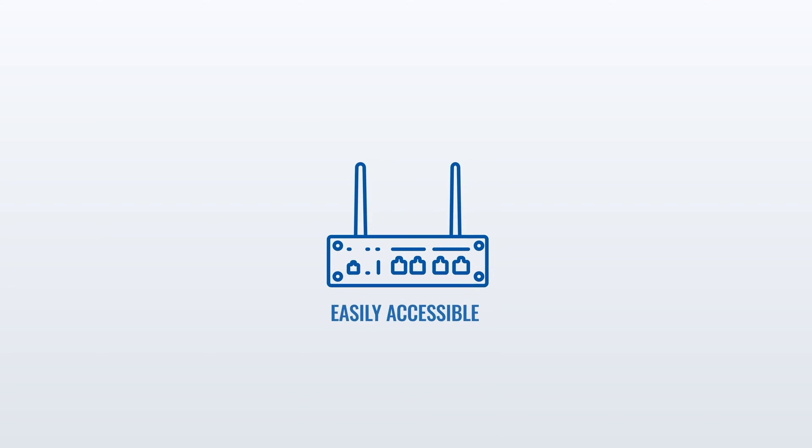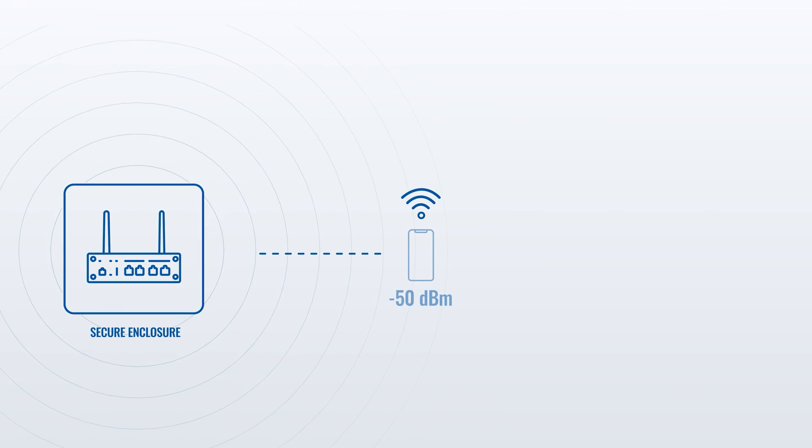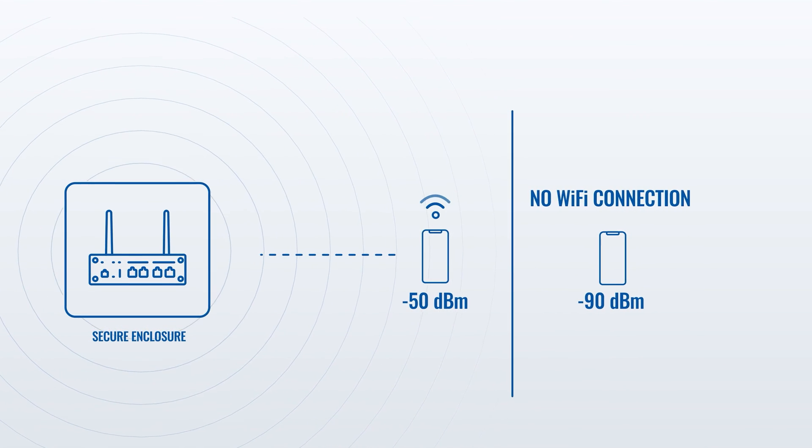Our first point of concern is physical location. Place your device in a location that is not easily accessible to the public to prevent tampering. Also, make sure your device's Wi-Fi range doesn't exceed what's necessary to mitigate unwanted access from any unauthorized parties.